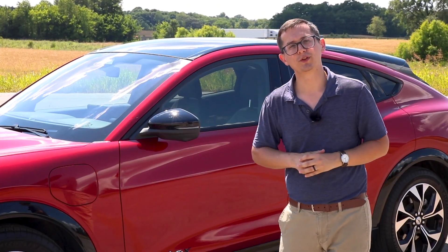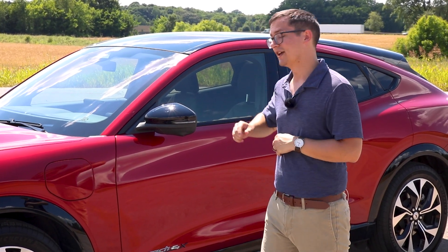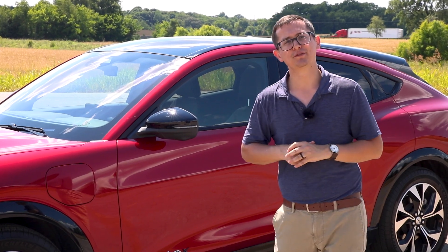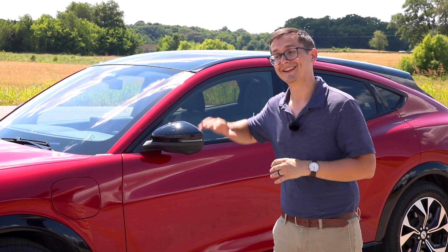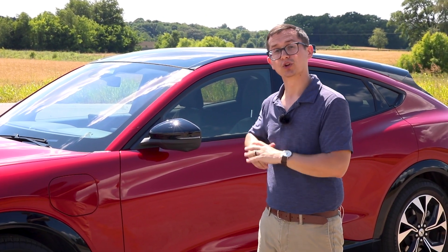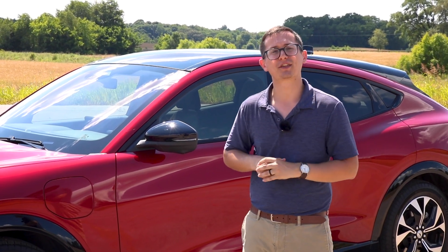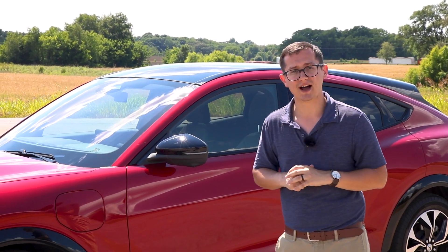This is a 2021 Ford Mustang Mach-E Premium. This one does have all-wheel drive, with dual motors on both the front and the back. That gives you about 346 horsepower and 428 pound-feet of torque — instantaneous to the ground. That's going to give you about a 3.9 second zero to 60, so it is going to be very, very quick off the line.